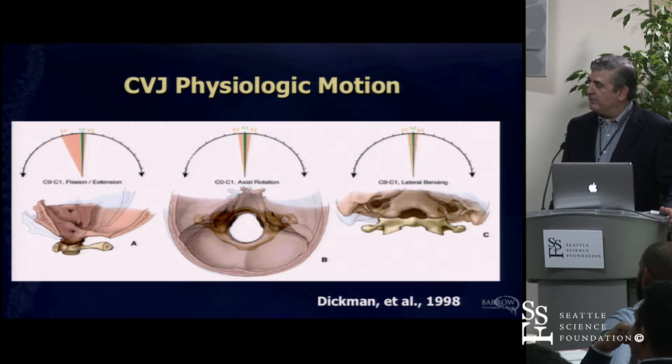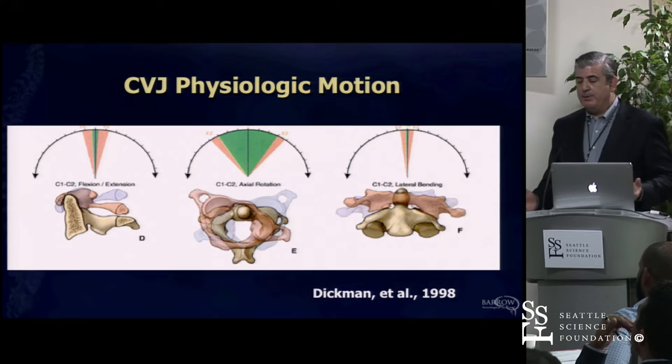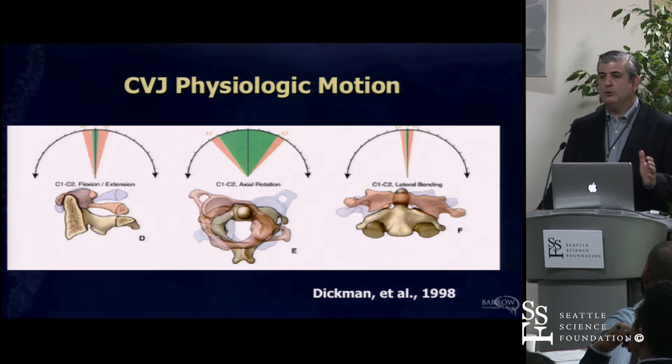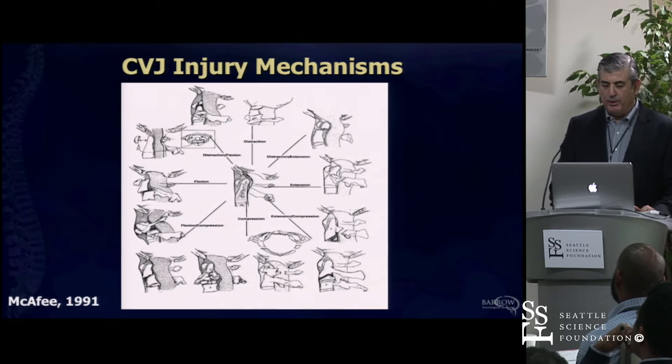Flexion-extension at the occipital cervical junction plays a big role, and the atlanto-axial junction provides about 40% or so of our lateral rotation. That becomes important because patients will ask, 'You're going to do surgery on C1-C2—what does that mean for me?' That means we lose a lot of mobility in the neck. If you need to have that operation done, you need to have it done, and unfortunately we don't have an alternative at this point.